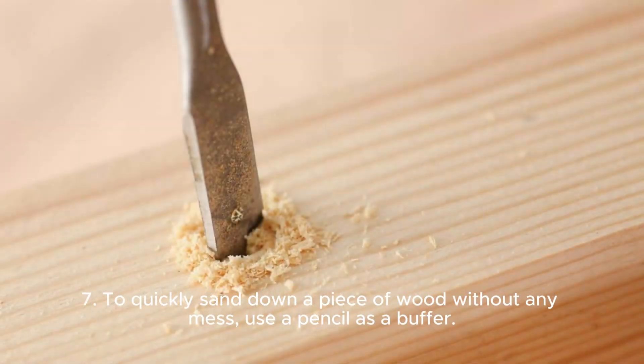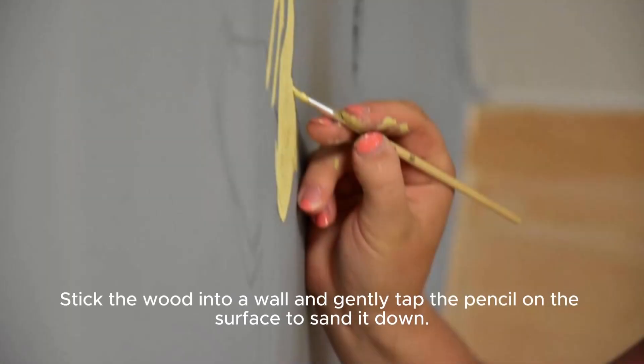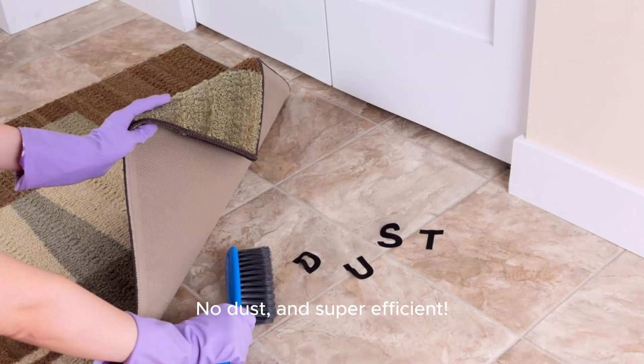Seven: to quickly sand down a piece of wood without any mess, use a pencil as a buffer. Stick the wood into a wall and gently tap the pencil on the surface to sand it down. No dust and super efficient.